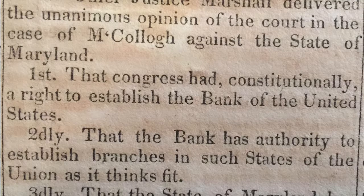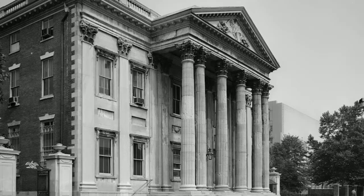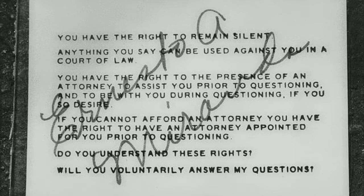McCulloch vs Maryland is one of the more famous Supreme Court cases, which established the federal government's implied powers over states, whereas Miranda vs Arizona established the requirement that police advise people in custody of their rights before questioning them.